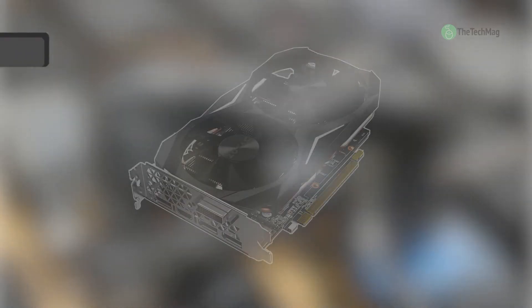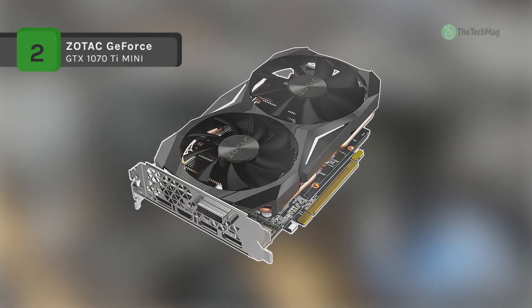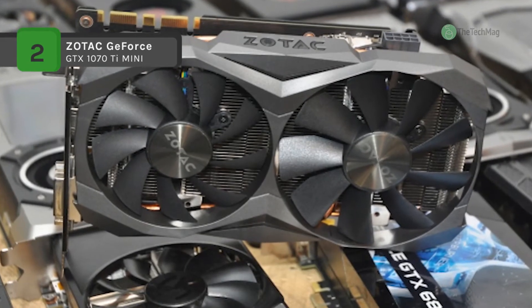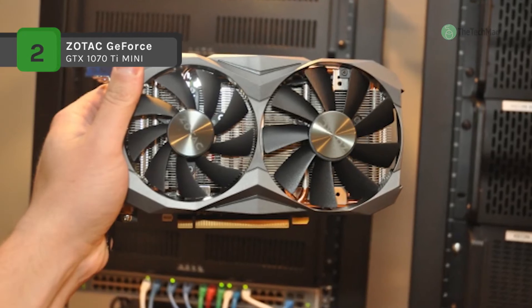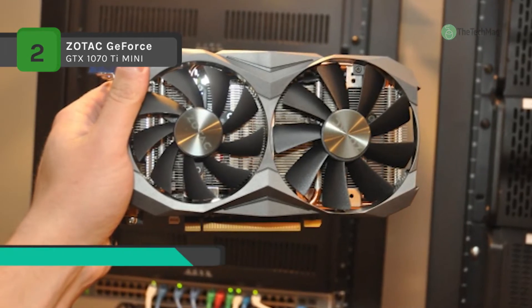The ZOTAC GeForce GTX 1070 Ti is packed with an incredible amount of cores and built with 8GB of fast GDDR5 memory, and the sheer combined force delivers unprecedented gaming performance.